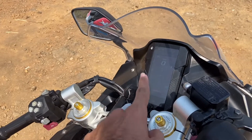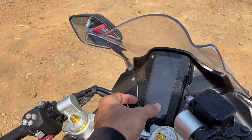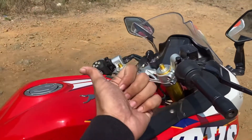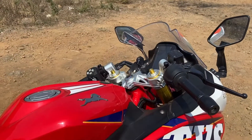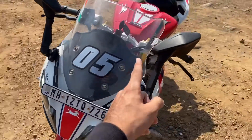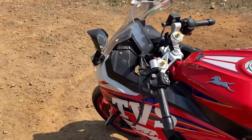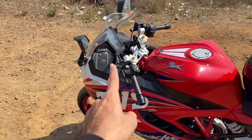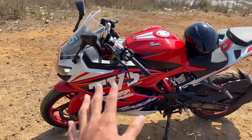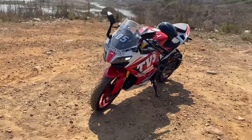The system also gets smartphone connectivity, so you can pair your smartphone via Bluetooth. It misses out on navigation, but you can store up to three documents on the screen — this feature is called DigiDoc. The bike also gets a slipper clutch and Glide Through Technology (GTT). GTT means you just put the bike in first gear, release the clutch slowly, and it starts crawling without any throttle input. It also gets ride-by-wire and dual-channel ABS.